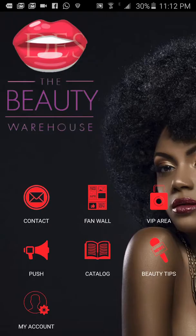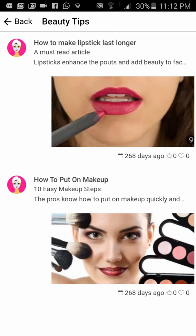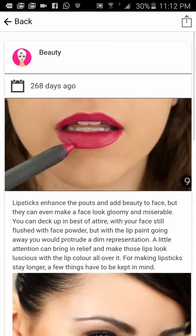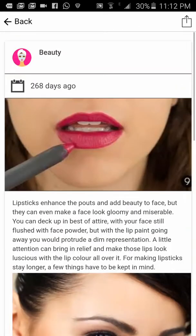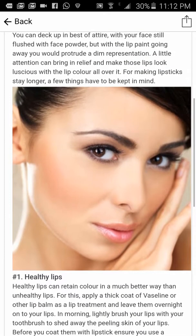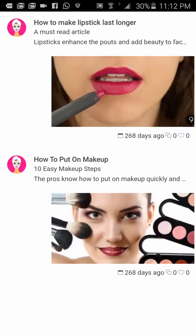Now let's get into the beauty tips feature. Before I get there — you can give your customers beauty tips. This one talks about how to make your lips last longer. There's information here, but the customer also needs to log in to get the full benefit — for example, to like or comment on advice posted inside the app.